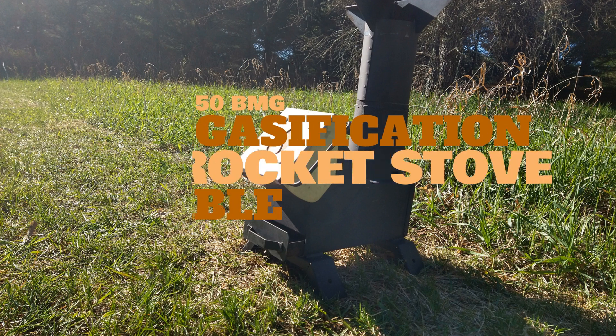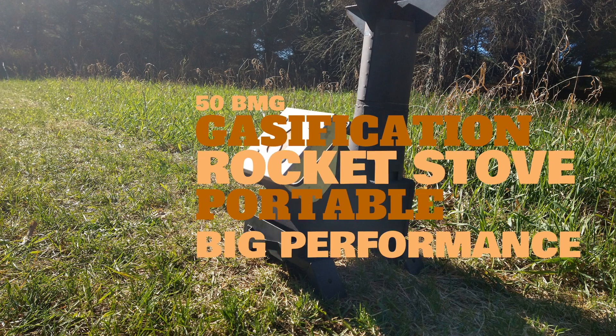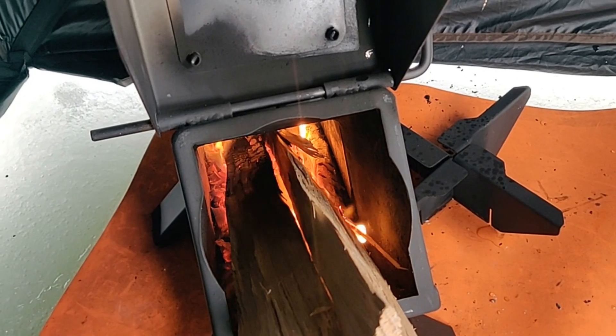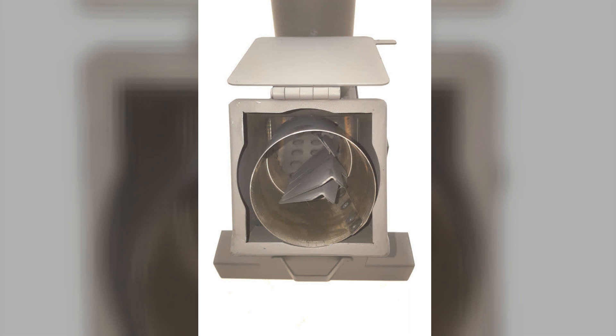The 50 BMG — a portable, easy-to-carry gasification rocket stove that packs a huge punch. This stove gives you the power to cook an entire meal for your family with nothing but sticks you pick up in your backyard. You can easily adjust and control the heat with the air control through the ashtray.